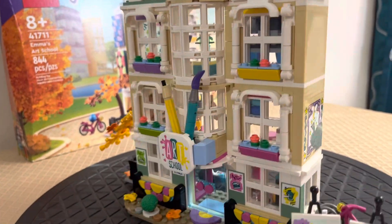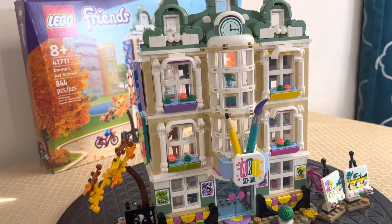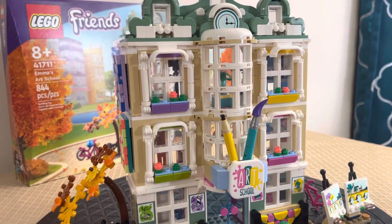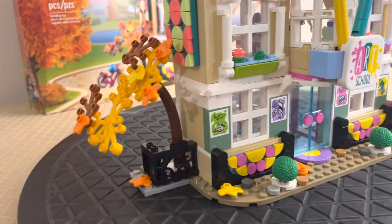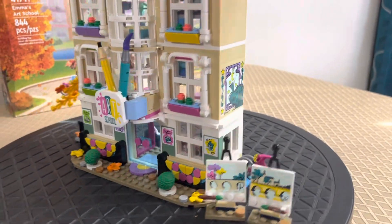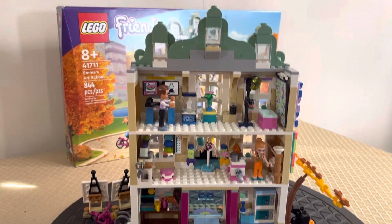So you built this almost entirely by yourself. Well, I put the windows in — the glass part into the window frame — because Lana couldn't do that; some were really tight. But she made me build it with her. It was a fun build, and she rates it medium for complexity.